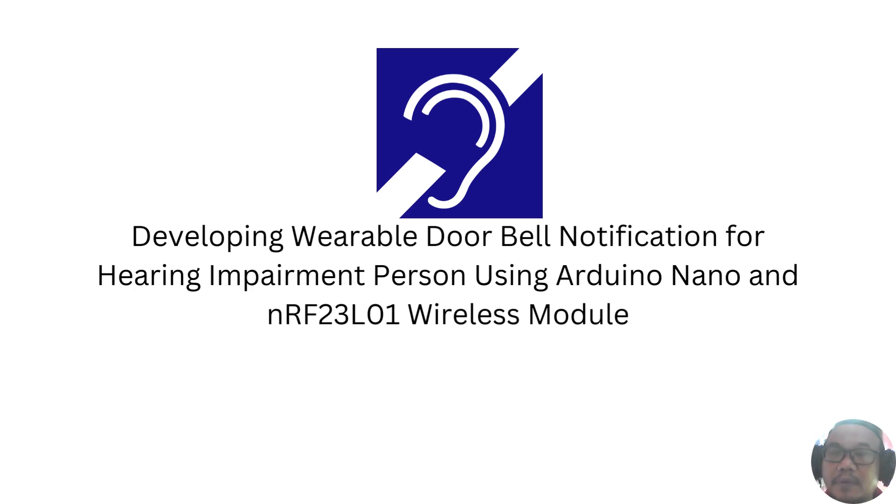Assalamualaikum and good day. I, Zulfikri Paidi, will be presenting on behalf of my colleagues Hafikol, Zorozaih, and Mahfouzah. We will present a project report for our study entitled 'Developing Variable Doorbell Notification for Hearing Impairment Person Using Arduino Nano and NRF23LO1 Wireless Module.'